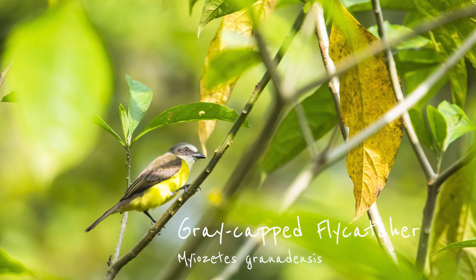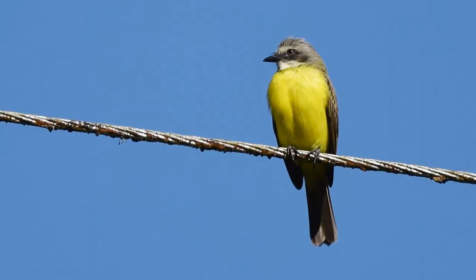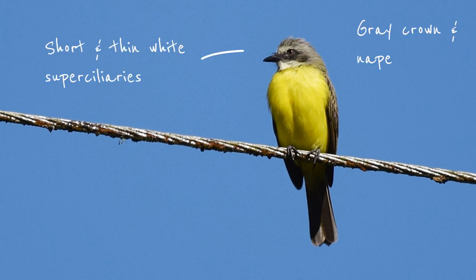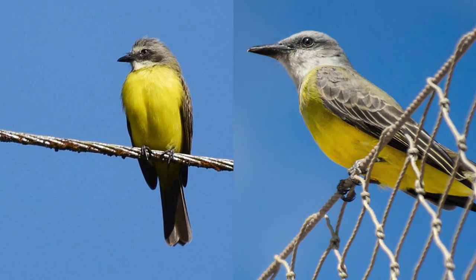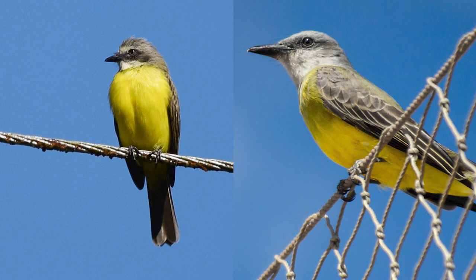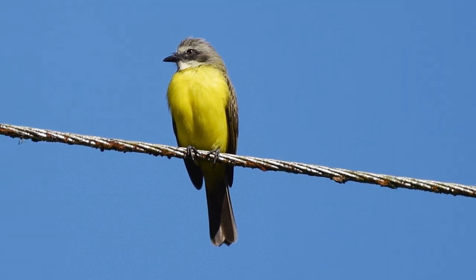Our final species today will be the grey-capped flycatcher — the one that's easiest to distinguish from the others. It's a fairly common bird in the wet lowlands, both on the Caribbean and the Pacific side of the country. As the name suggests, it has a grey crown and nape, and its white superciliaries are very slim and end just behind the eye. It doesn't really resemble a tropical kingbird — another larger common flycatcher with a grey head — but if you're looking at a bird with a grey head and white superciliaries, no matter how thin, the grey-capped flycatcher is what you're looking at.